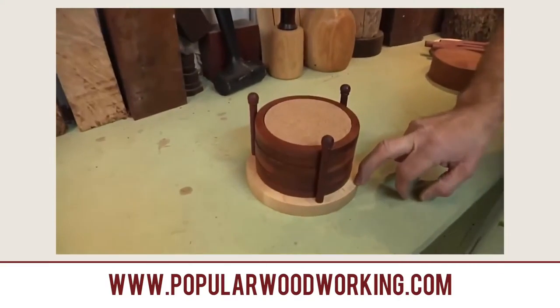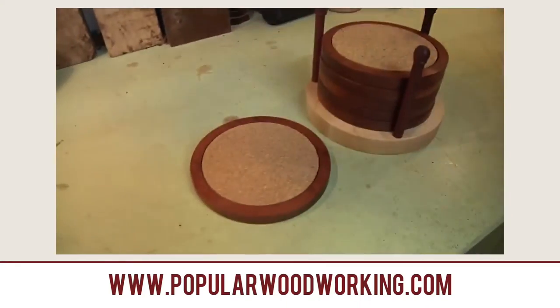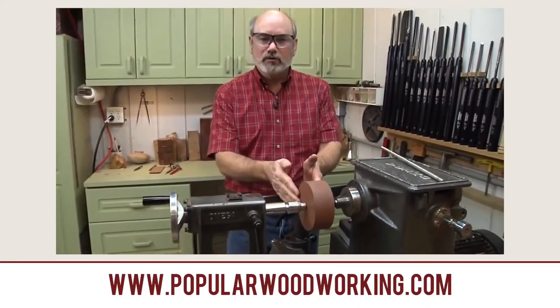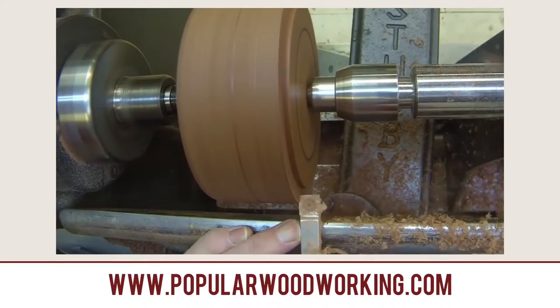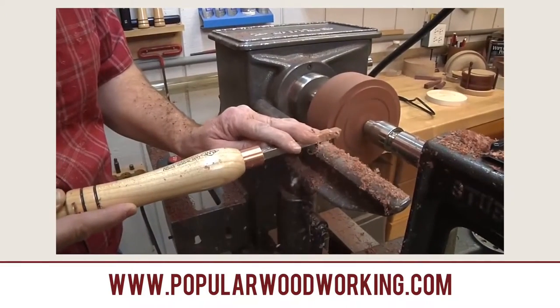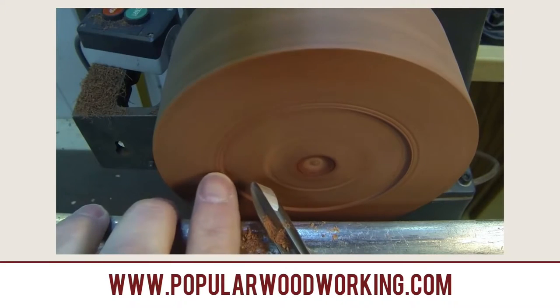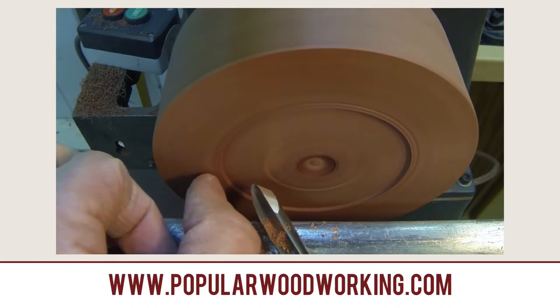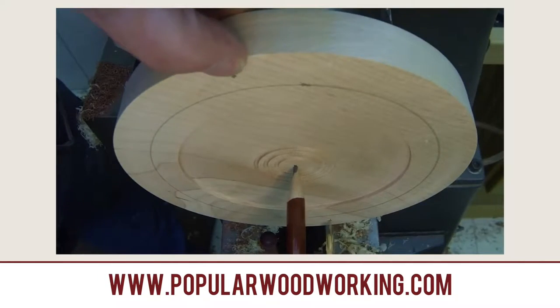First up is Woodworking with Tim Yoder — a coaster set made from Maple, Purple Heart, and Bubinga. This is by Popular Woodworking and is a new series they're going to do. It's a good beginning-to-end turning project with Tim Yoder, well shot of course because it's made by Popular Woodworking. Tim does a fantastic job of taking you through the process of making this coaster set. Check that out — good stuff.